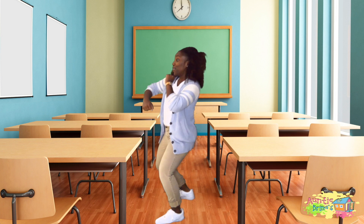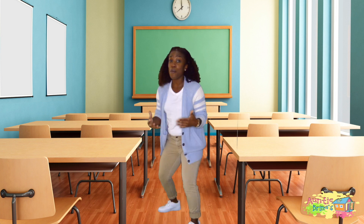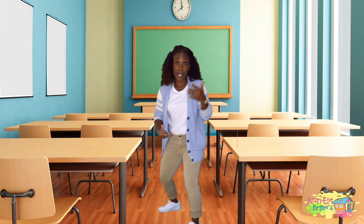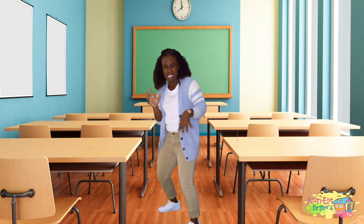Today we are going to talk about bugs — insects! I'm talking butterflies, bumblebees, ladybugs, ants, grasshoppers, and spiders.